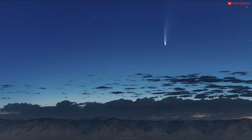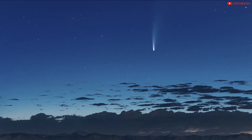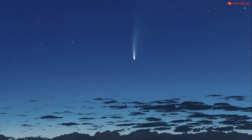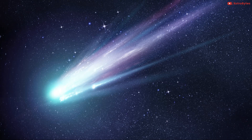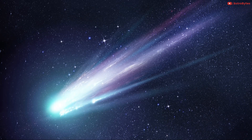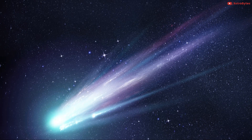Why does Comet NEOWISE have a tail? In the past few weeks, NEOWISE has developed a spectacular curving tail composed of dust particles ejected from the main body of the comet as it is warmed by the sun. This dusty trail catches sunlight, causing the comet to shine in the night sky. Its tail is about three miles across and looks great in a pair of binoculars.